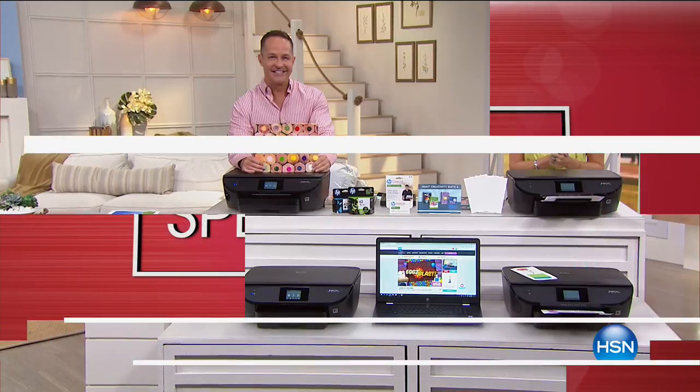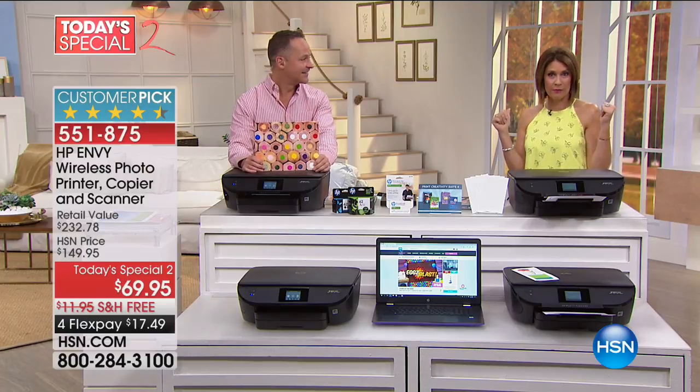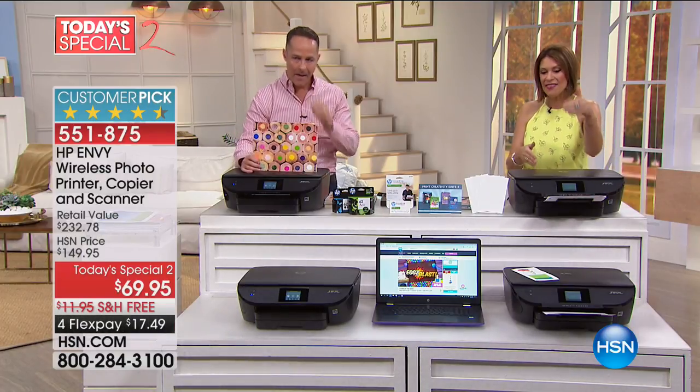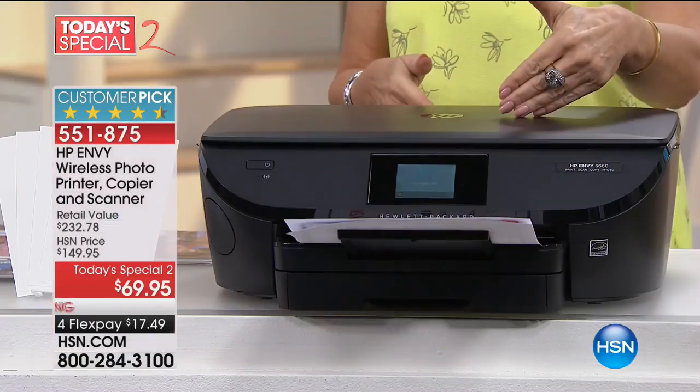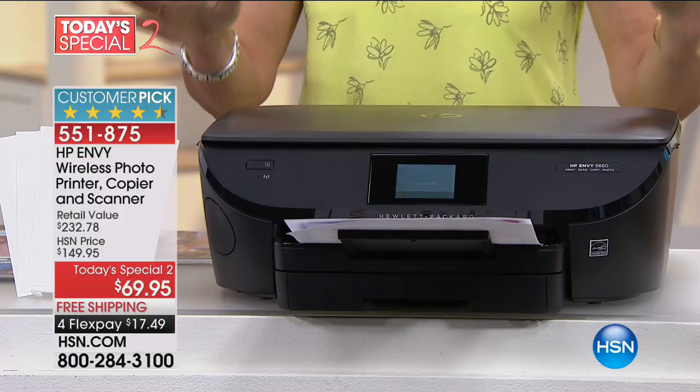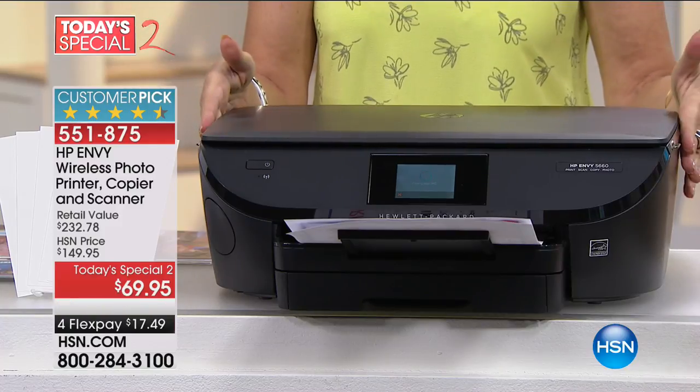How exciting to be able to present you with not just one Today's Special, which I have coming up in my next hour from Hoover, but also we have a sister network, HSN2. This is our Today's Special value on our other network, which is why you're looking at basically a Black Friday price on an HP Envy.